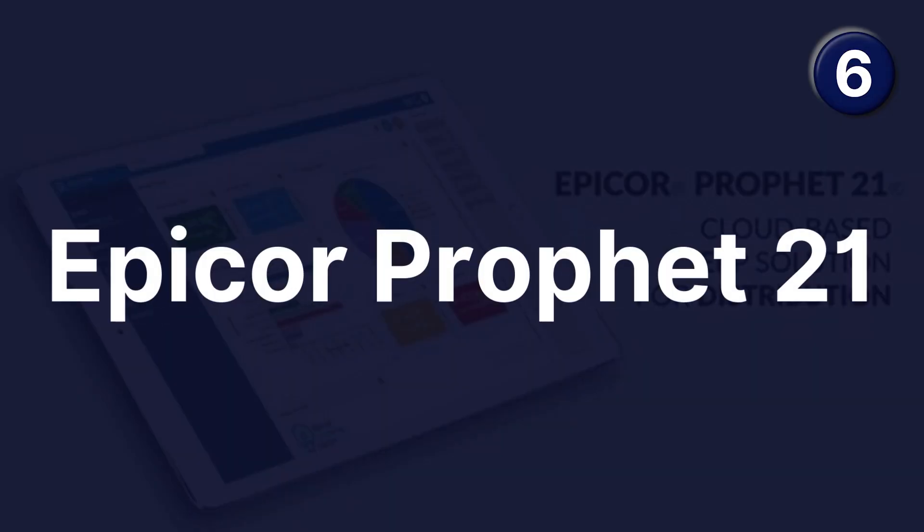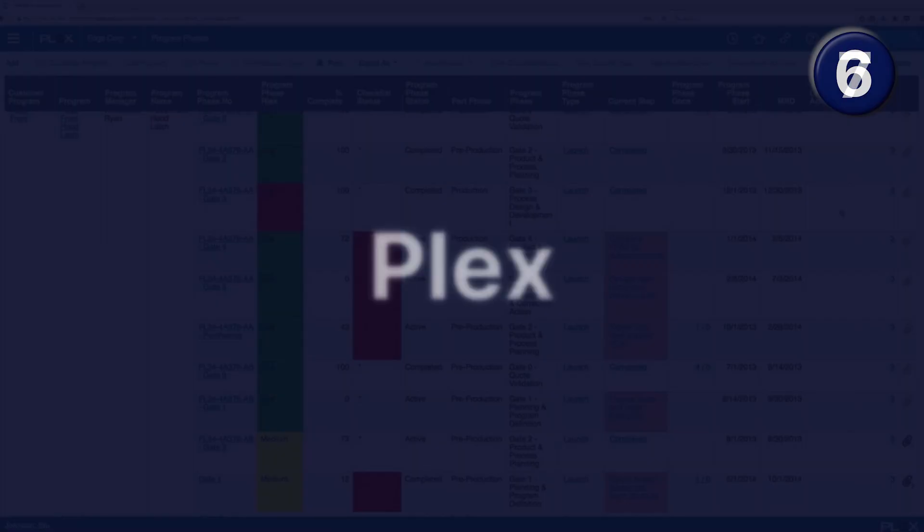Number six on our list is Epic, or Profit 21. This is a very good ERP system but it's very heavily weighted towards distribution, so if you're more of a distribution firm then this one is probably going to fit your business really well out of the box. You can do lots of adaptations to it, but generally for distribution it tends to be one of the better ERP systems available.